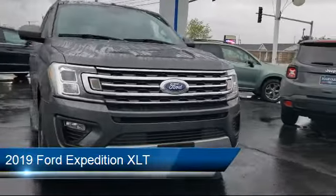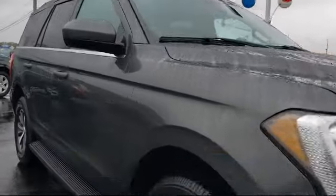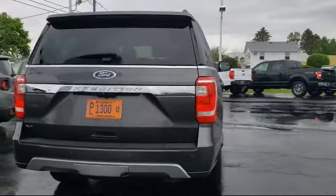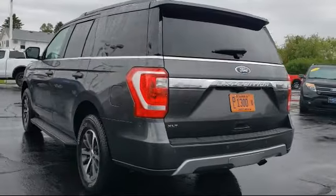It comes equipped with split fold-down rear seat, fully automatic headlights, heated door mirrors, steering wheel controls, Sirius XM satellite radio, leather-wrapped steering wheel, dual front side impact airbags, third row seating, roof rack, and tire pressure monitoring system. It has less than 40,000 miles on the odometer.